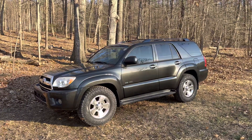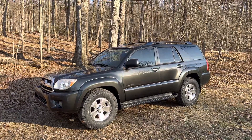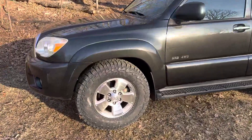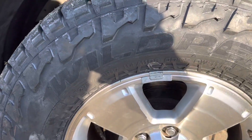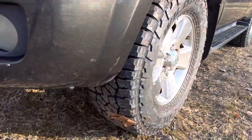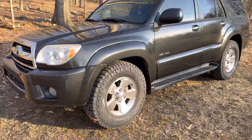The only modifications we did so far — I was gonna leave it open for the winner of the auction — we went ahead and put four new Falcon Wild Peak tires. They are oversized 275/70/17, they've got a real nice off-road tread, although they're all-terrain tires.